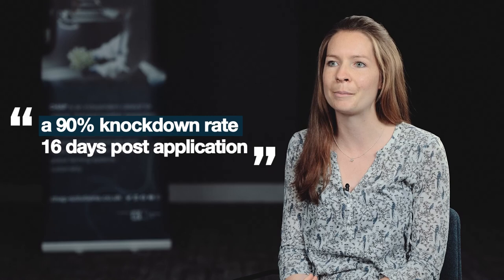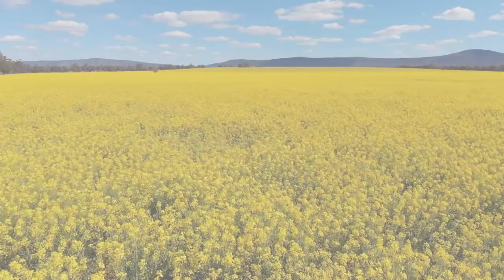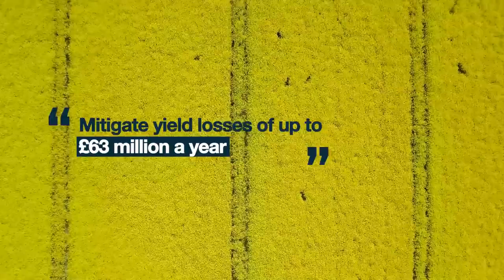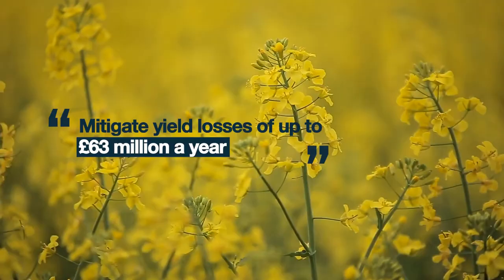The project partners are now working to create the optimum biopesticide product formulation and to replicate that on the commercial scale. If this novel biopesticide is proven to be effective in field trials, it could help to mitigate yield losses of up to £63 million a year, meaning more homegrown oilseed rape and fewer imports, all while respecting the wider environment.